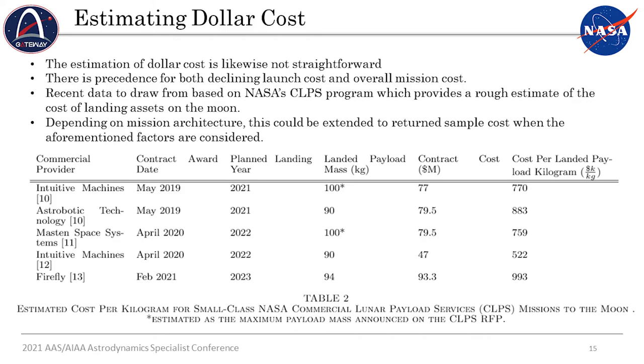As we go forward, this is the first paper in a series. As we develop this deep space infrastructure and get a better understanding of the value of these different mission concepts and architectures, we can further refine our work and present harder numbers in the future. Part of that future work is to refine our assumptions about the supply chain based on feedback we're hoping to get from the community, refine our trajectories and exploit the interplanetary superhighway, and refine those dollar amount estimates to give more concrete numbers and better understand how much this will cost both now and in the near future. Thank you for watching my video presentation — I'll be happy to take questions at the Q&A session at 2:40 p.m. on Tuesday, August 10th.